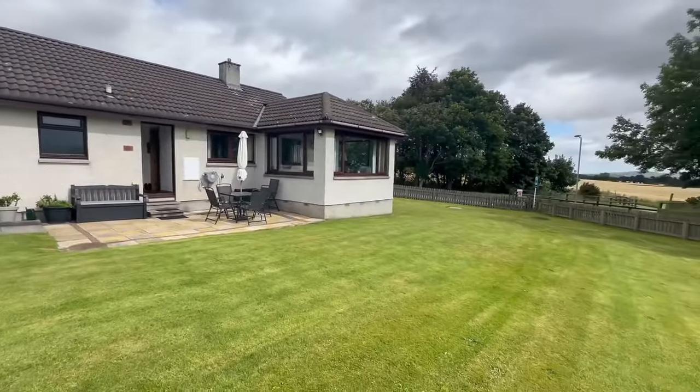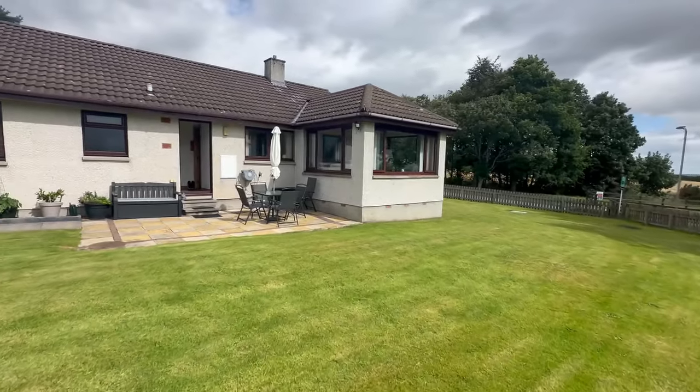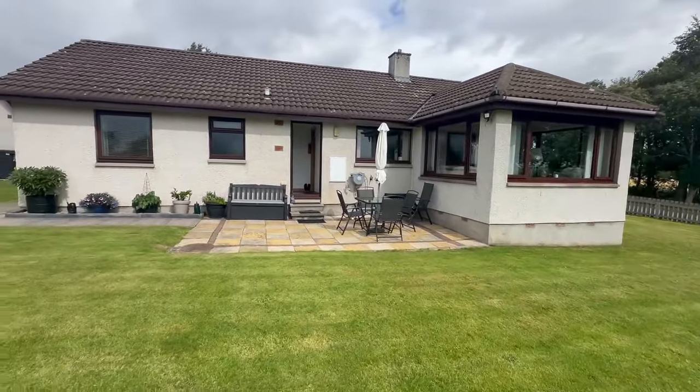So there we go. This property is coming to the market very soon. Drop us an email, give us a call, send us a WhatsApp and book your viewing and we'll be happy to help.